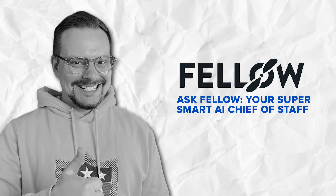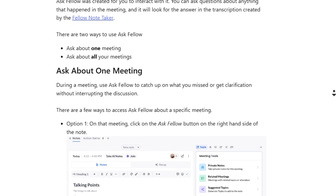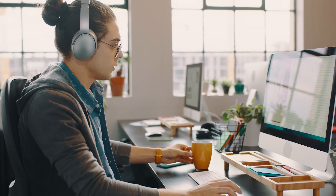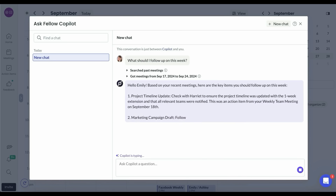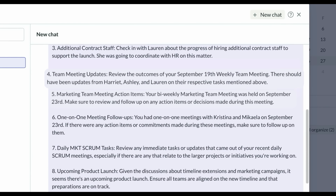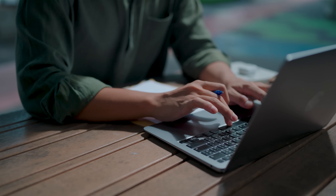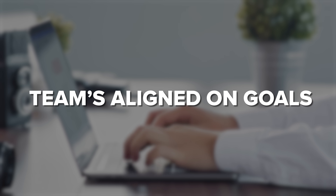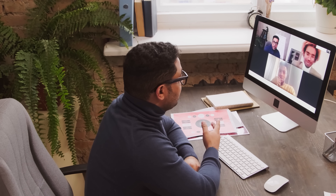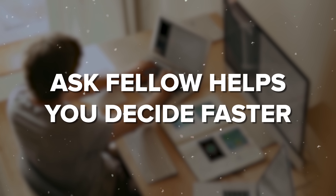One of Fellow's standout features is Ask Fellow, an AI assistant that doesn't just transcribe your meetings but actually understands and analyzes them. You can chat with it anytime to get quick summaries, key decisions, or even sentiment analysis — asking questions like 'what were the main decisions?' or 'how was the team feeling?' and getting instant clear answers. Ask Fellow can track sentiment over multiple meetings, analyze trends across your OKRs or team alignment, and pull insights from all past conversations, turning your meeting data into actionable intelligence and saving you hours of digging through transcripts.